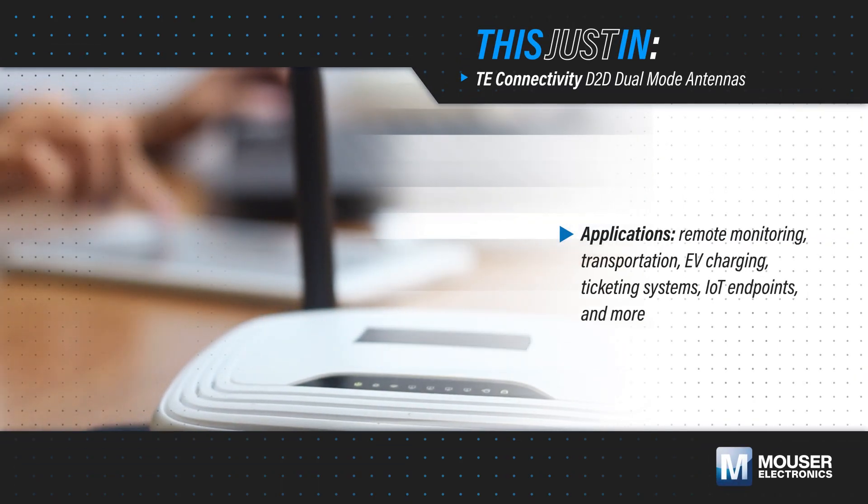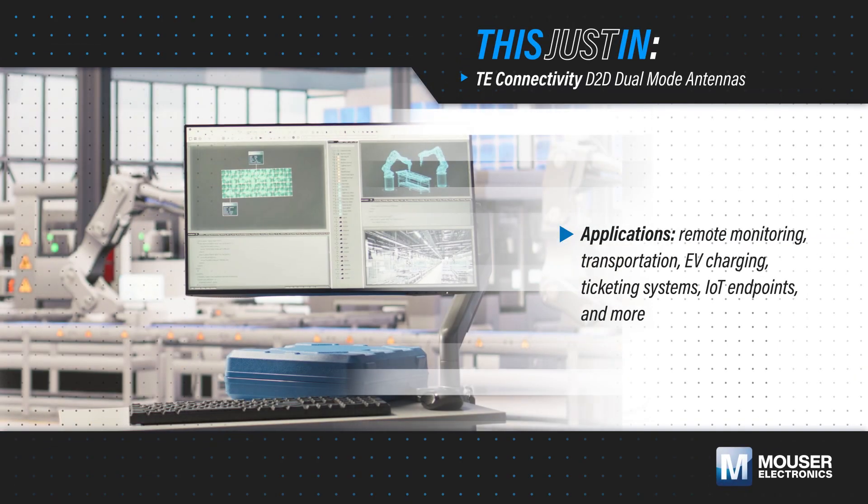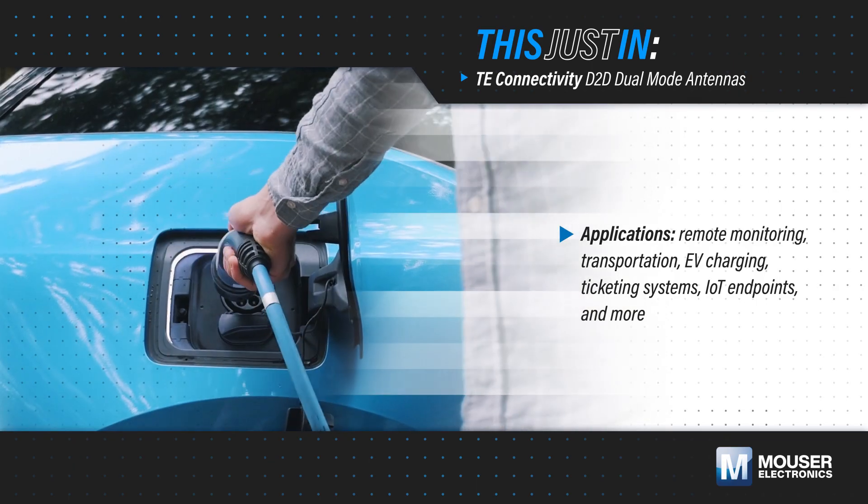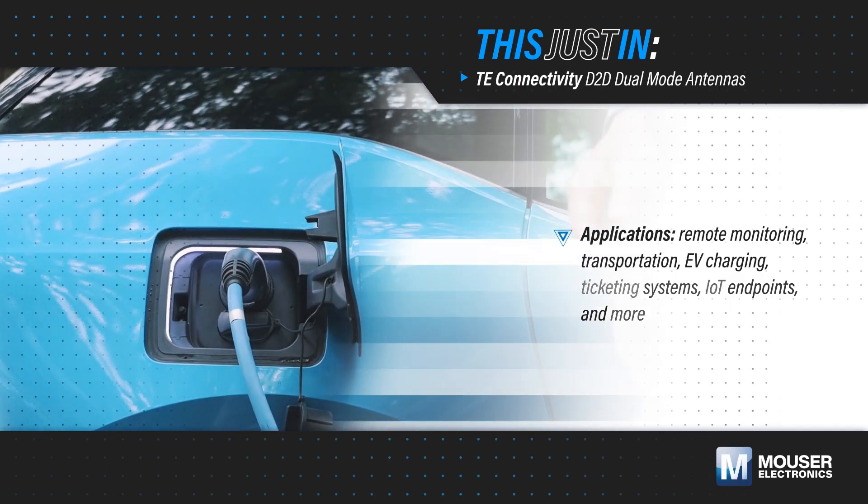Qualifying antennas for wireless connectivity in remote monitoring, transportation, EV charging, ticketing systems, IoT endpoints, and data monitoring applications can be a time-intensive and expensive process.